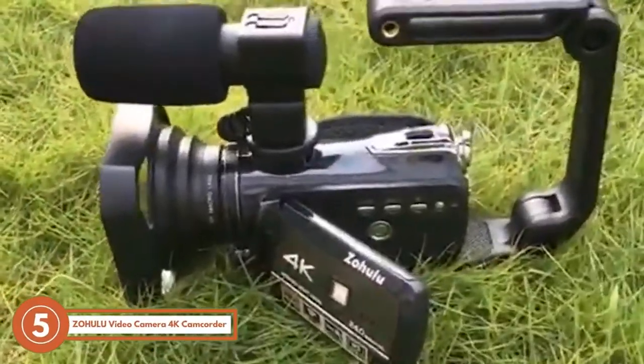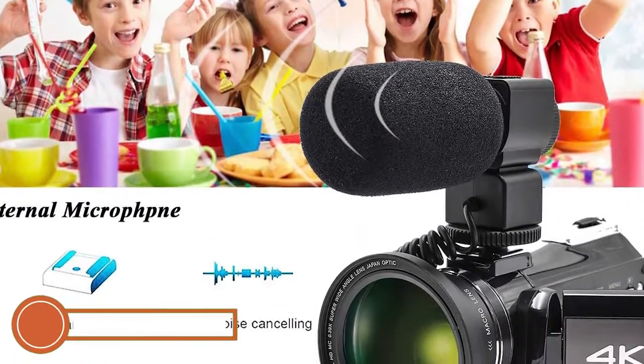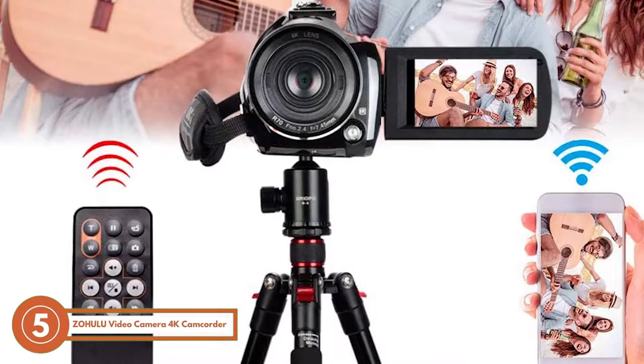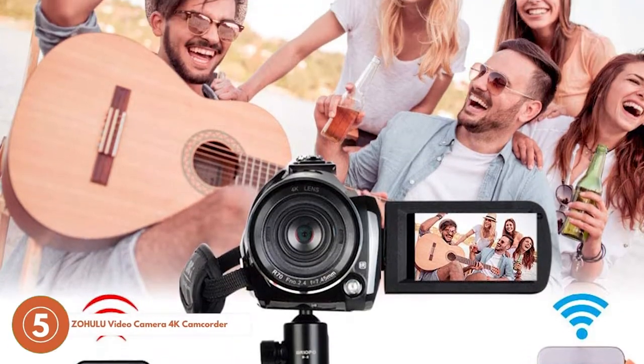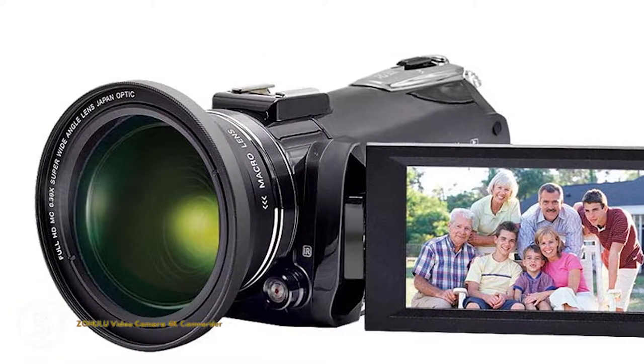This product received slightly mixed reviews. Due to its inexplicit instructions, some buyers found the setup of this camera a little tricky. Other than that, customers had nothing to complain about. The bonus point is that the battery lasts longer than most high-end filmmaking cameras.